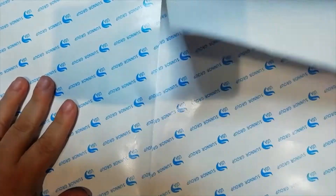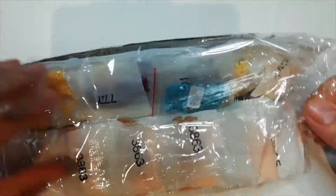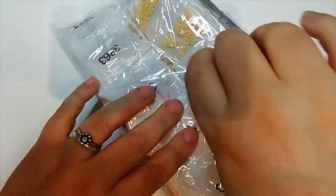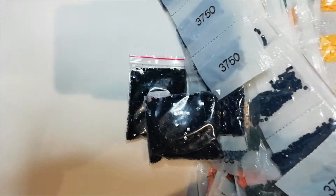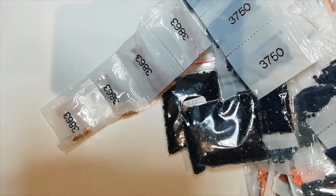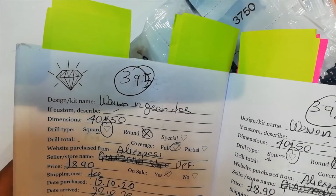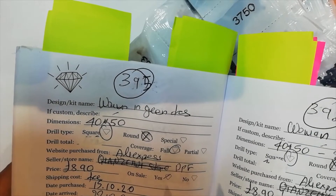And that's the last of the three sisters — well, I call them sisters, they might be guys, who knows. Let's see her colors. This lady has more blacks than the previous one. Just to remind you, this comes from the DPF factory store on AliExpress. I paid £8.90 for a 40x50, true to size.